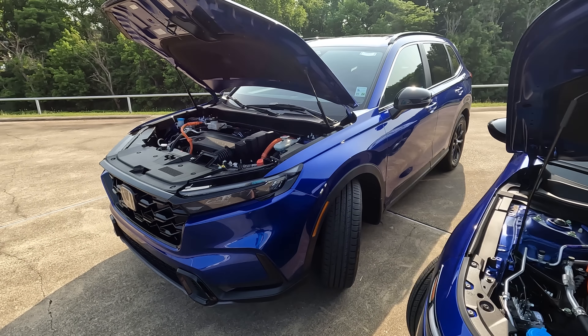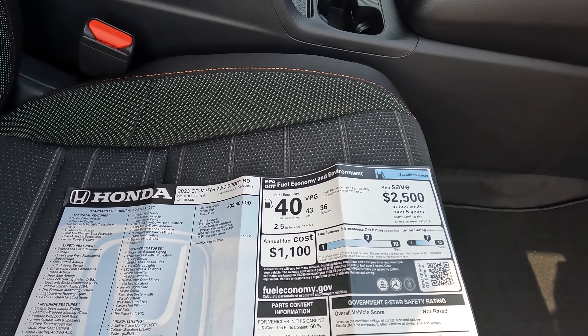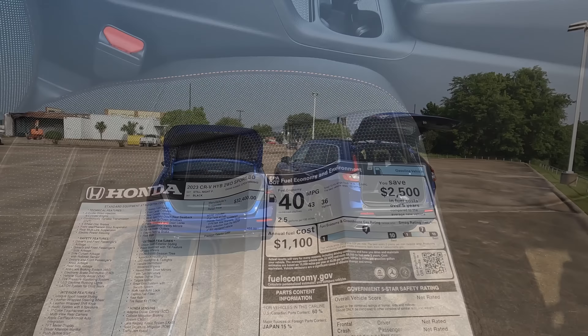A big question is the difference in MPGs. For the Accord Hybrid: 46 city, 41 highway, 44 combined, and Honda says you should use 2.3 gallons per every 100 miles. For the CR-V Hybrid: 43 city, 36 highway, 40 combined, and 2.5 gallons per every 100 miles.